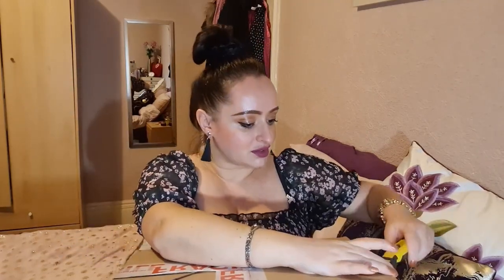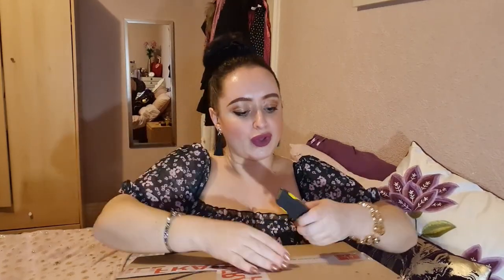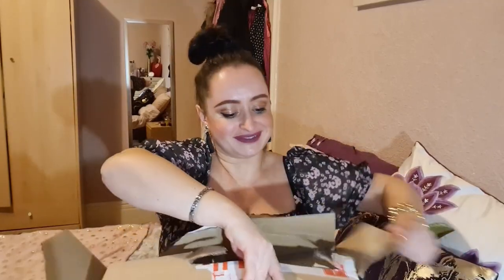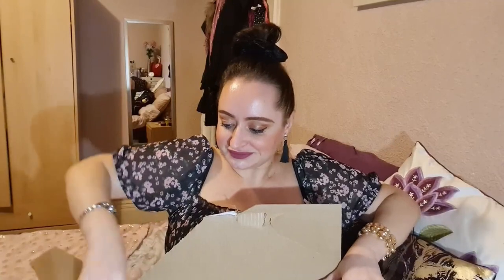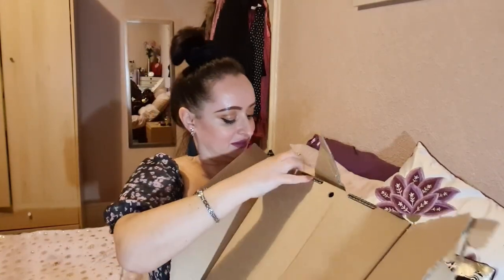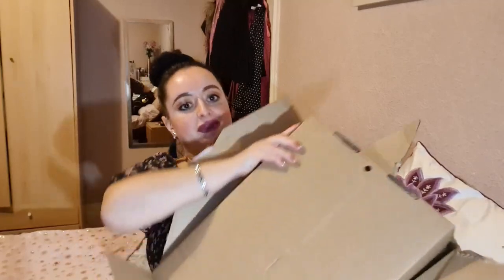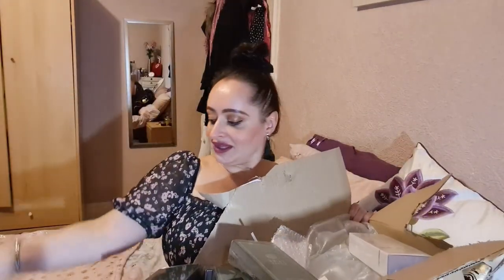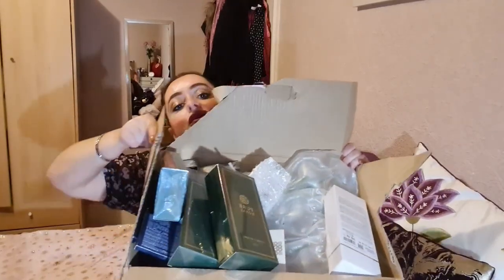I've got a few more perfumes and cosmetics in there and I'm going to show you what's inside. Unpacking presents — it feels like a present, doesn't it! I'll open it from a different side. Look at how many goodies I've got in there!